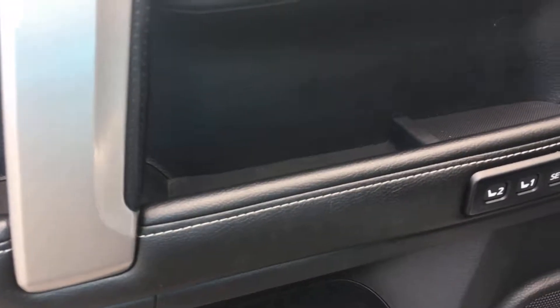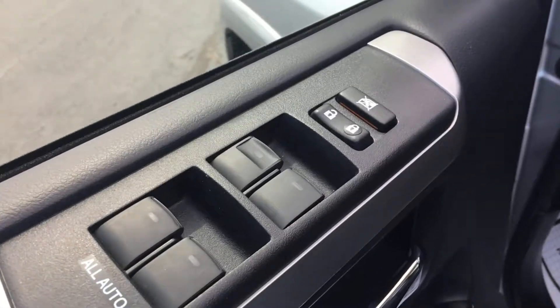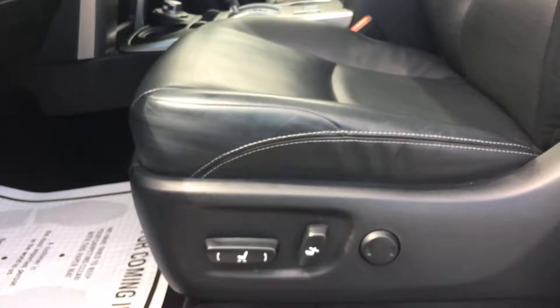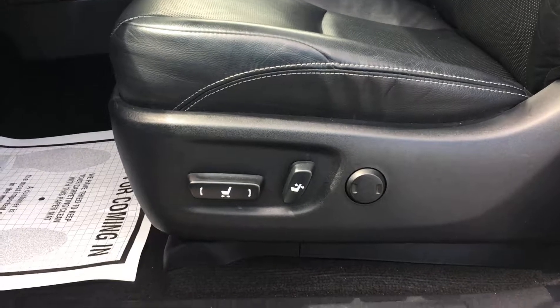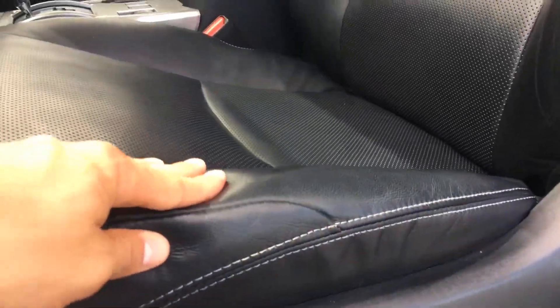Sometimes you'll see scratches there from people getting in and out being a little careless — it kind of adds up over time. Here you have your two memory seat presets, all switches are intact and the lettering hasn't rubbed off. You have an 8-way power adjustable driver's seat with lumbar support — the leather looks great, hasn't cracked, and hasn't lost its shape at all.